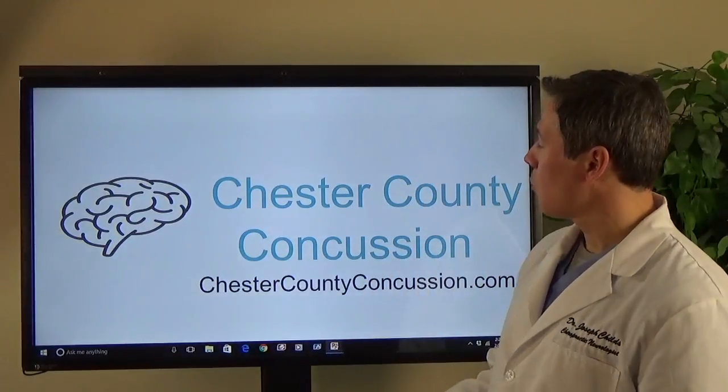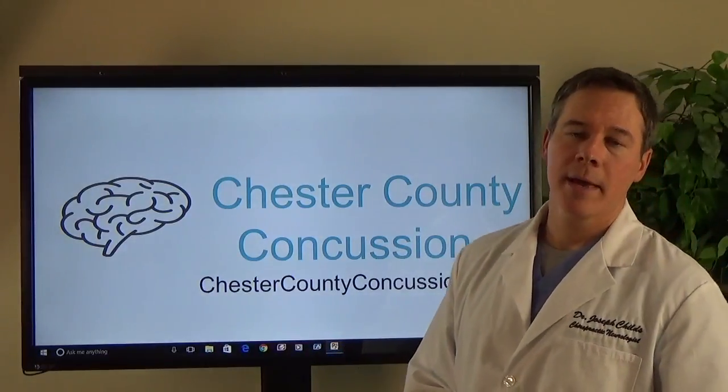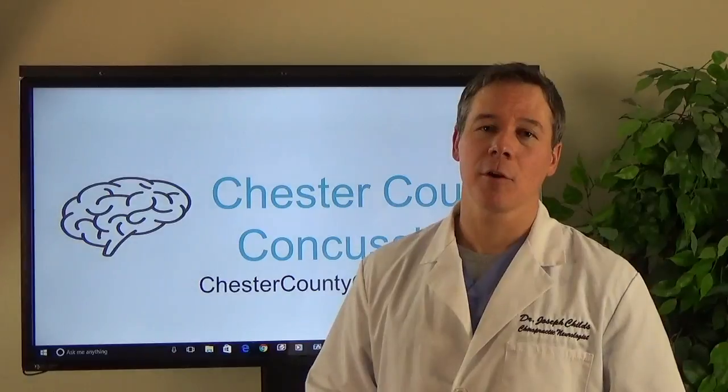So if you'd like to learn more, click on this Facebook post and go to our website, ChesterCountyConcussion.com. We have a long video on there, lots of testimonials of people we've helped, and I think it's going to be eye-opening for you. Thank you very much, take care.